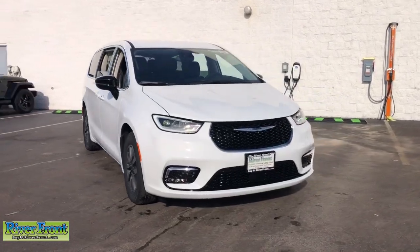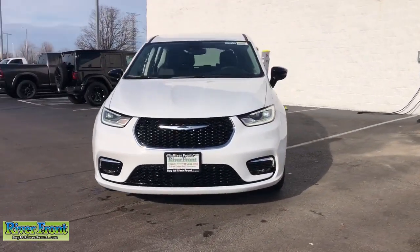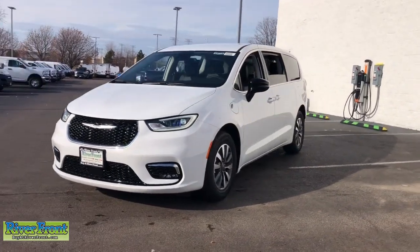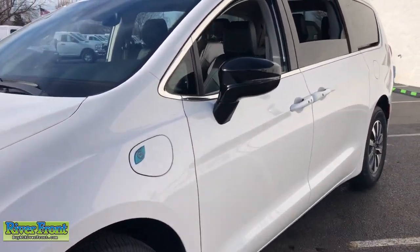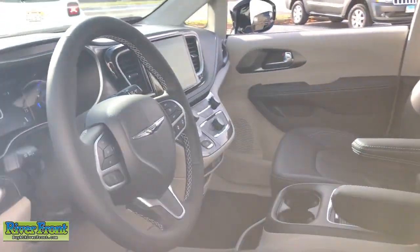You will love the features of this 2024 Chrysler Pacifica Hybrid. The Chrysler Pacifica Hybrid — the future-facing three-row minivan that's sleek, smart, athletic, and safe. It's a no-brainer.